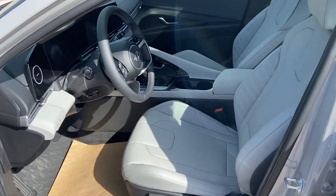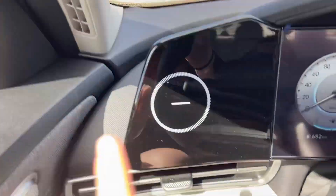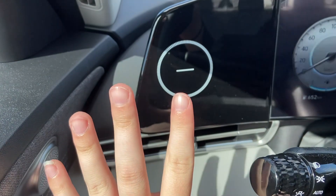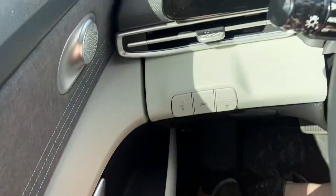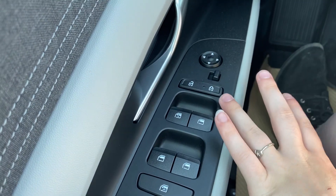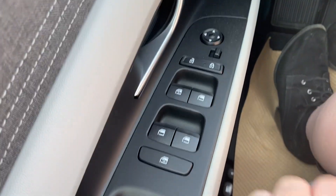This is what the inside of the front looks like. This piece here doesn't actually do anything — it's there for looks. I know a lot of people ask about it, but it is purely decorative. You have your power mirrors, locks, and windows.